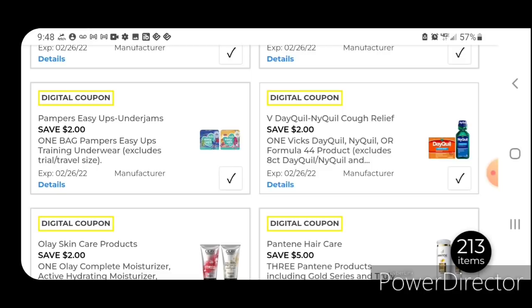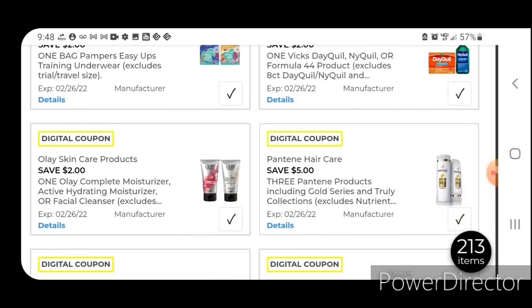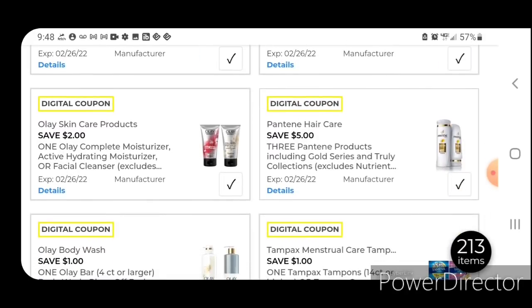Two off one for the Vicks DayQuil or NyQuil products — those are $7.50; after the coupon you pay $5.50. We have two off one for the Olay skincare — those are priced at $5.00; after the coupon you're going to pay $3.00. I think it's like some Olay facial cleanser for $5.00.